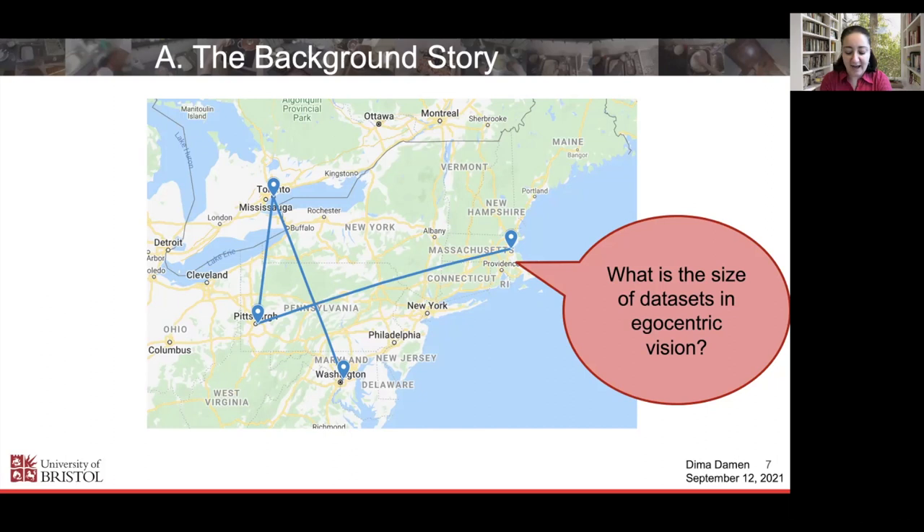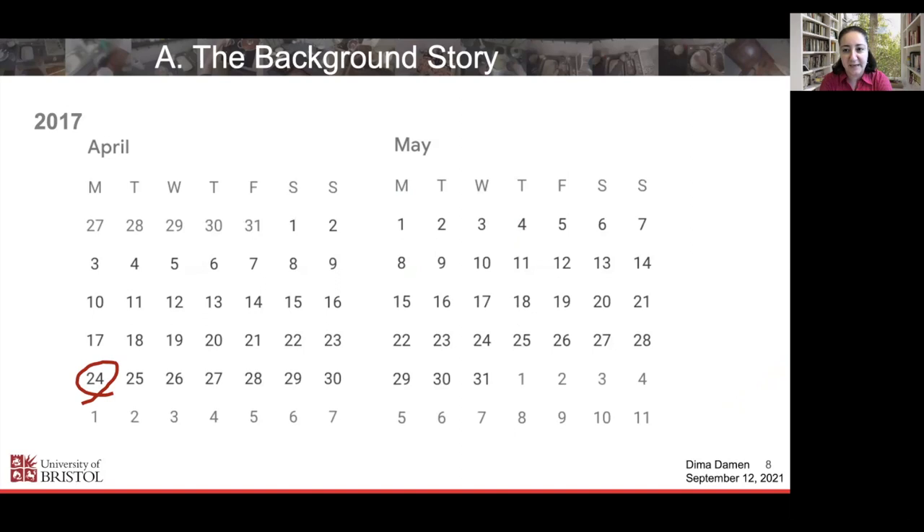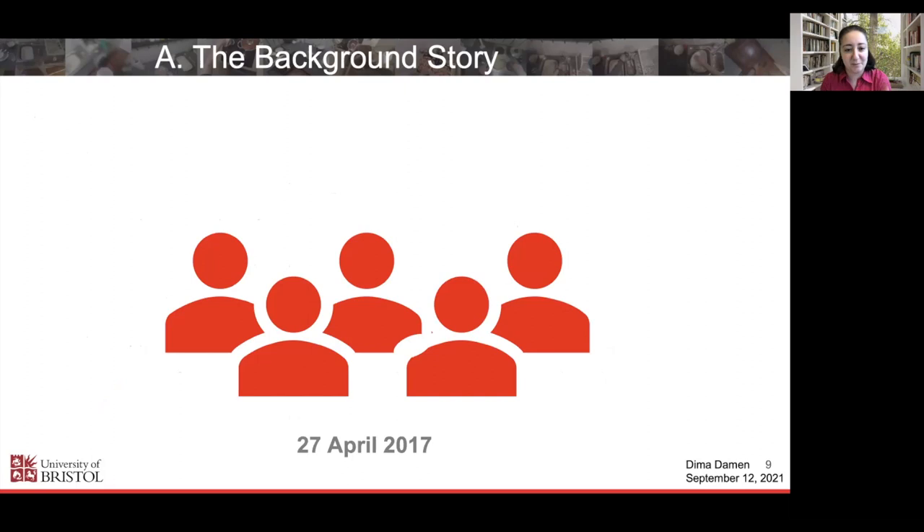I took the flight back from the US to the UK on the 24th of April 2017. Throughout that eight-hour flight, I was thinking of one thing: how can we address this with a small group — collect a large-scale dataset that can showcase the potential of the research I was planning to conduct over the next five to ten years? On the 27th of April — I had to look at my calendar to confirm these dates — I was in the lab and met with a team of five individuals, including myself.